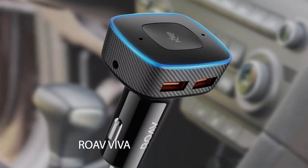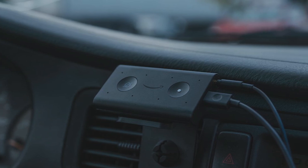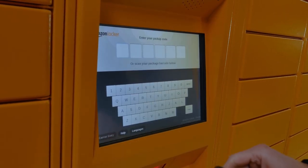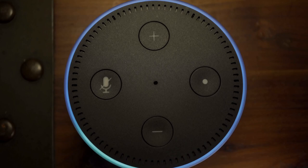Number 2: Rove Viva. This gadget does it all when it comes to making your car journey smooth and pleasant. Rove Viva brings Amazon's advanced voice system, Alexa, into any vehicle. You can ask Alexa to get directions to where you are going.